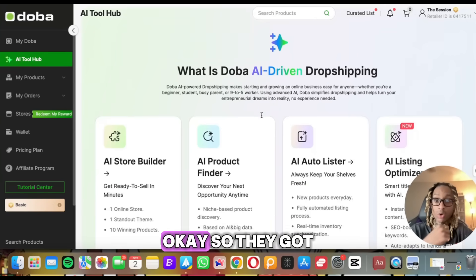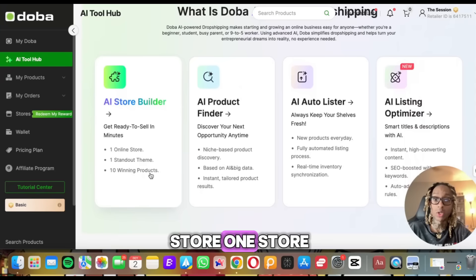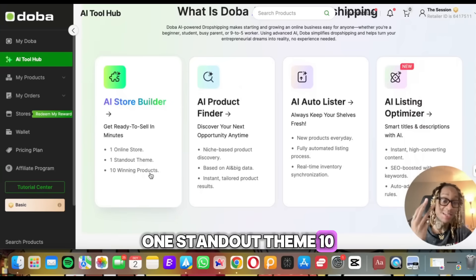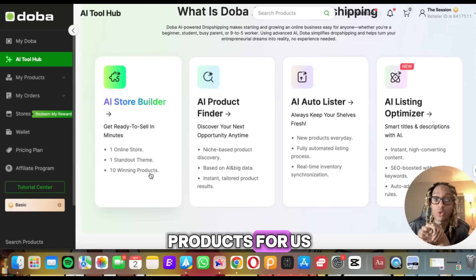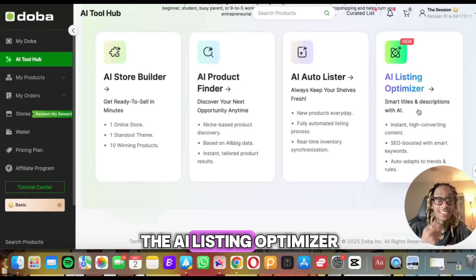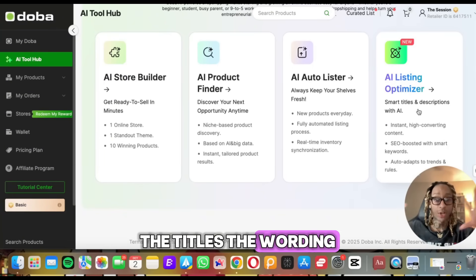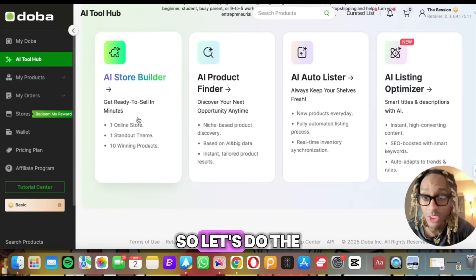So they got the AI store builder, which is going to build us a whole store — one store, one standout theme, 10 winning products picked for us. We got the product finder, the auto lister, and the AI listing optimizer. That's going to be the titles and the wording to get people to click the ads. So let's do the store builder.